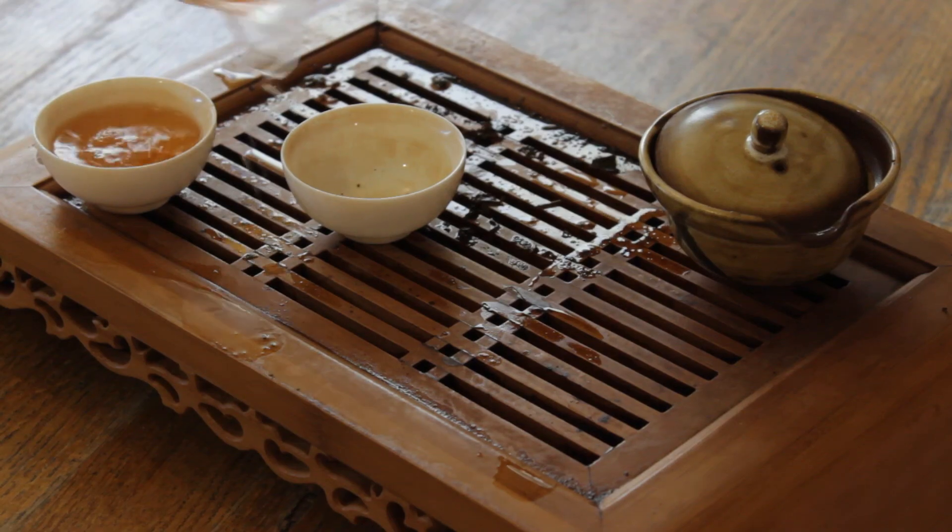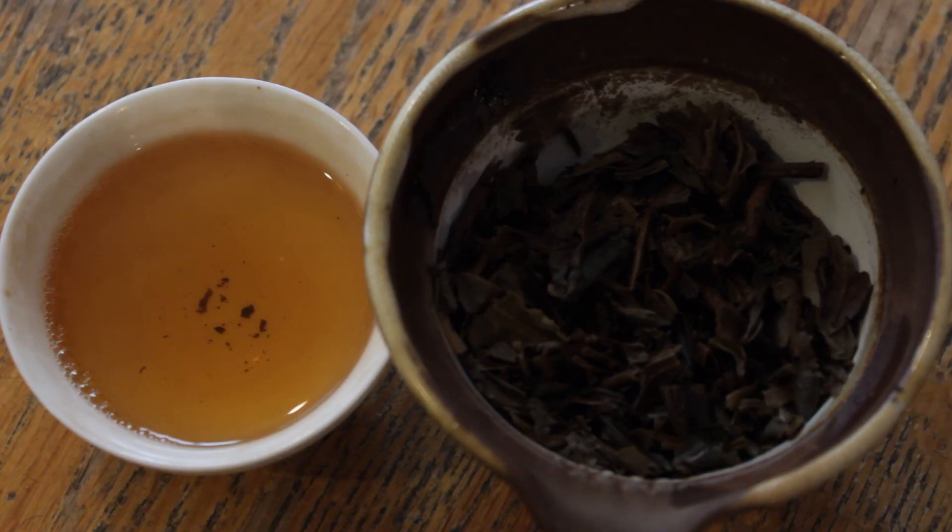If you've never had raw puerh before, get your notches in that belt — drink that disgusting young raw, experience the category a little bit first, and then dive into something like this and you'll be able to recognize, wow, there's some really good tea in here. If folks want to learn more about tea, come check us out at tdv.org. Subscribe below, check us out on Twitter, Instagram, Facebook, and we will see you guys next time. Check out Banna Tea as well. Cheers.